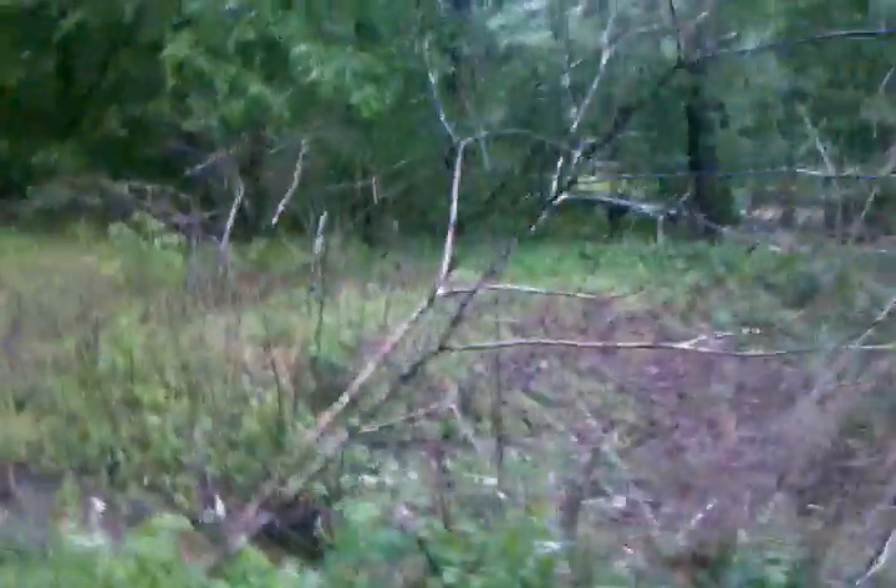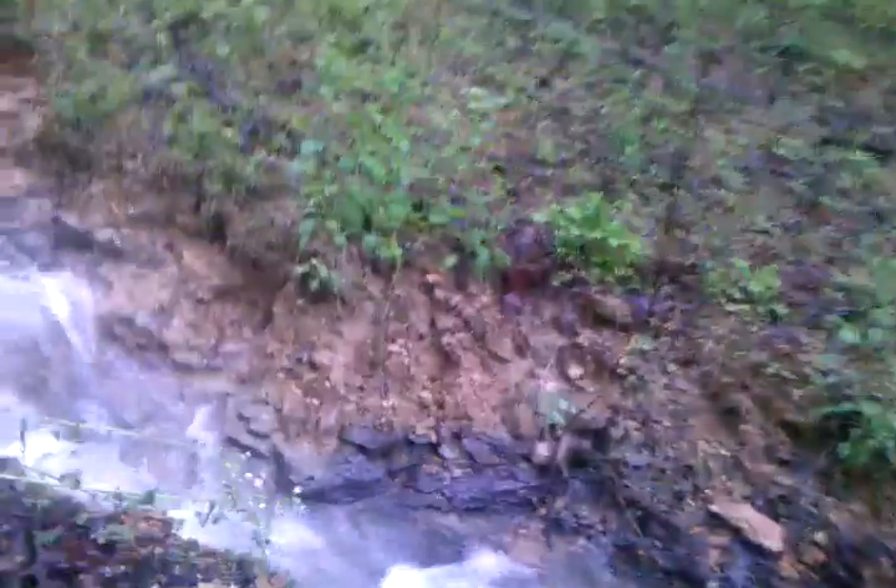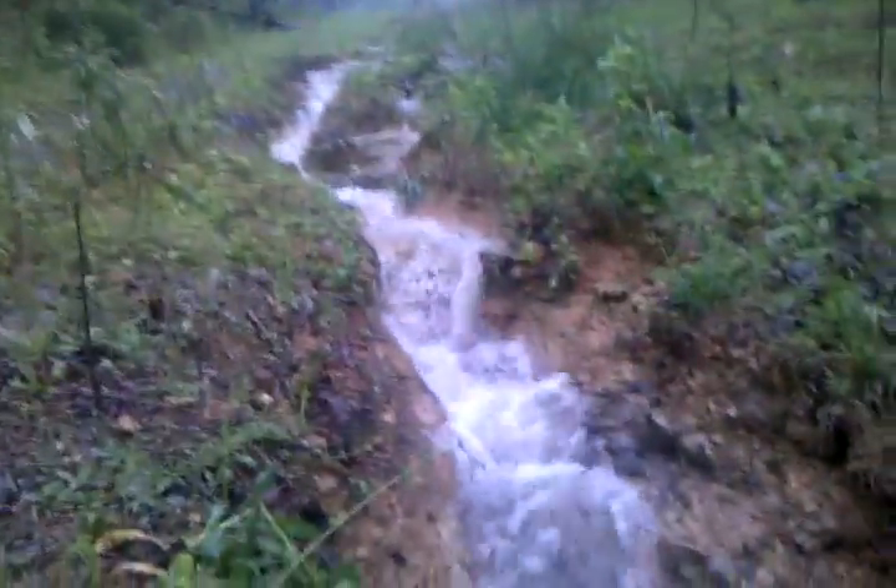Of our bridge, if I can get across this roaring river. Again, this is it looking back up towards the top of our driveway.